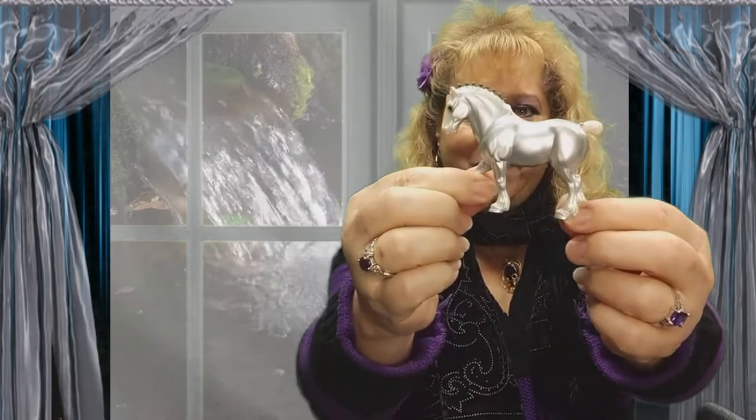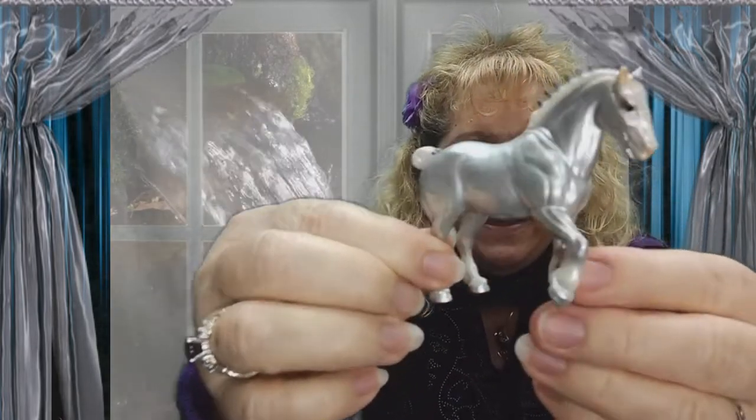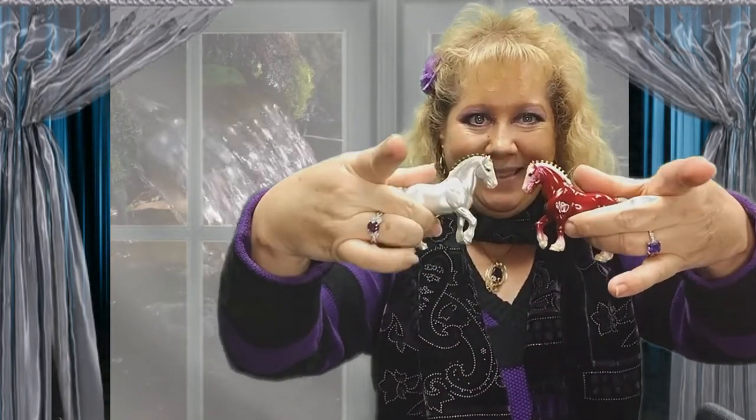We got something different — we have a silver one. It has the green bobs on him. Can you see those? Oh yeah, he's really pretty. I really love this as a stablemate. I thought it was a larger horse — I thought it was going to be like a traditional size, but it's not. Look at them together. They look great.